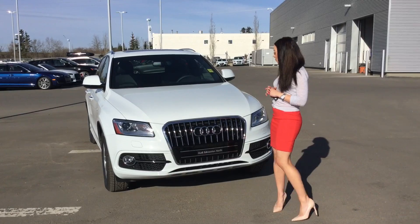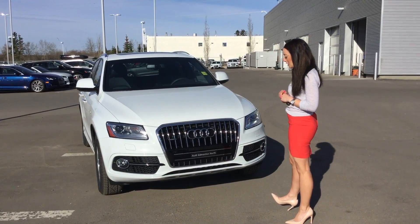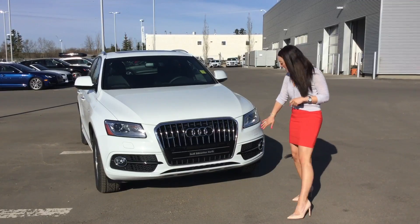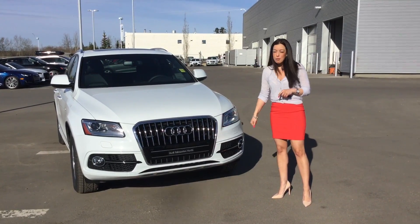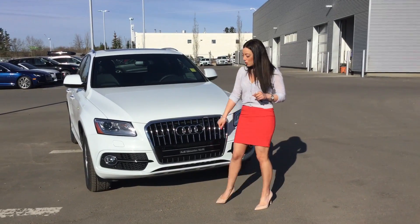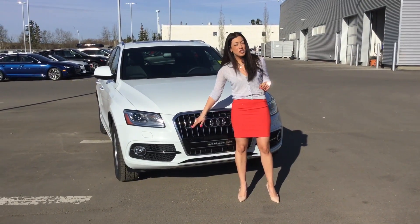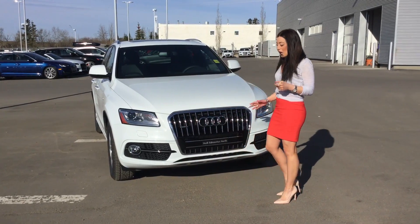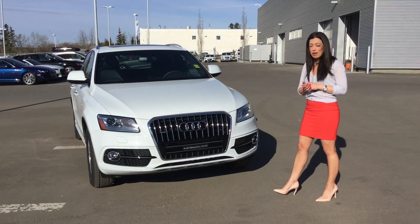First of all, I'm going to point out the glacier white metallic paint on this vehicle. It's got the front parking sensors in the front, as well as the headlight washers that pop out to wash your headlights. Over in the front, you're going to notice the Quattro Badging, which is our all-wheel drive system. It's a mechanical all-wheel drive system, and it's a permanent all-wheel drive at all times.